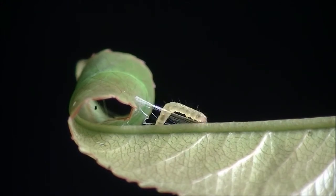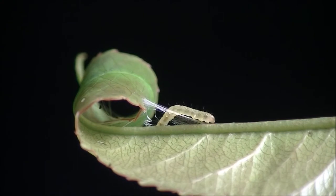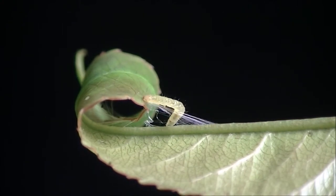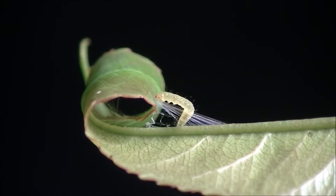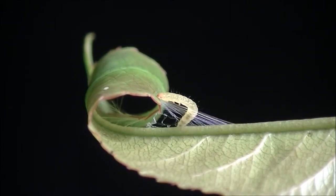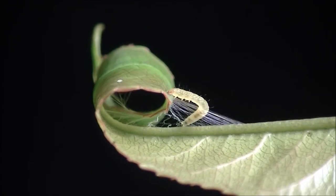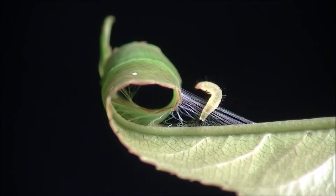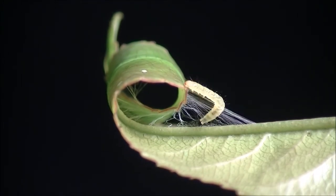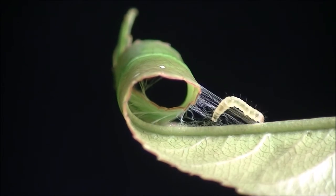As strands are drawn into the roll, they shorten and go limp, and would appear to lose any value they might have in securing the roll. But this is only temporary, because the loose silk shrinks and tightens when it absorbs moisture as it is drawn into the humid interior of the roll.